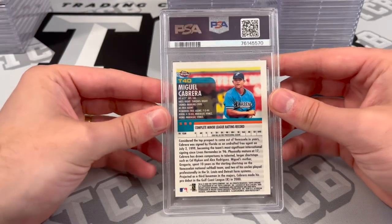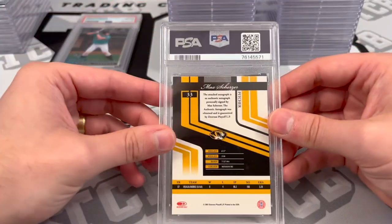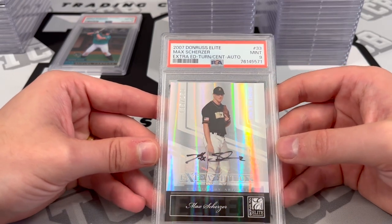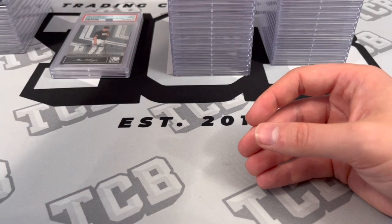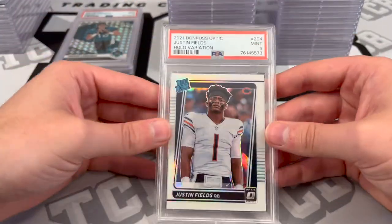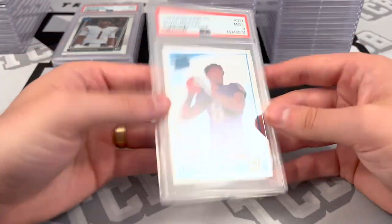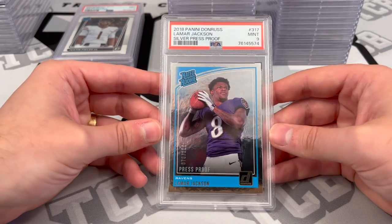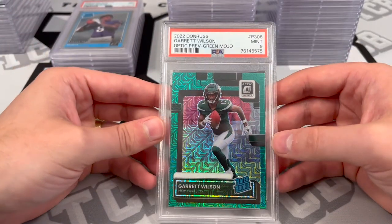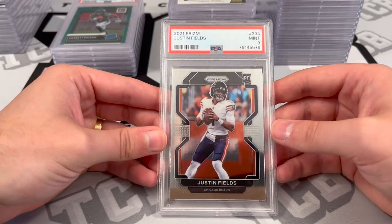Moving on to the next stack. Topps Chrome Miguel Cabrera Retracted Rookie — PSA 8. Max Scherzer Rookie Auto out of 250 — PSA 9. That's pretty solid. Trevor Lawrence Mosaic Refractor — PSA 9. Justin Fields Optic Hollow Variation — PSA 9. Lamar Jackson Silver Press Proof out of 100 — PSA 9, pretty solid grade for the Lamar. Garrett Wilson Donruss Optic Preview, Green Mojo — PSA 9. Prism Justin Fields base — PSA 9.